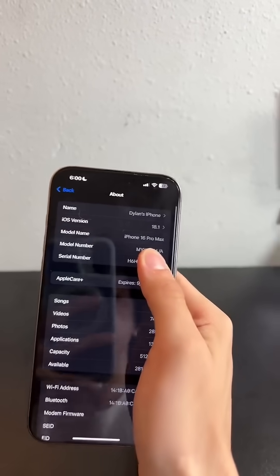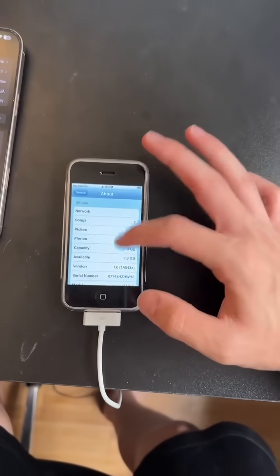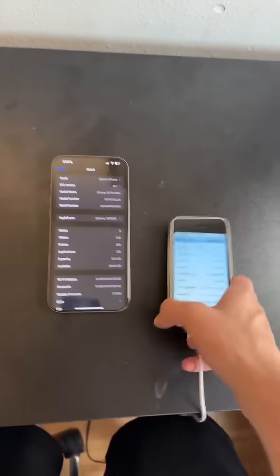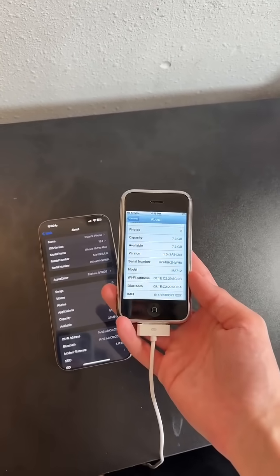Oh my god. This iPhone 16 is running iOS 18, while this iPhone 2G is literally running iOS 1.0. So there's about a 17 year difference between these two phones. Let's see how they compare.